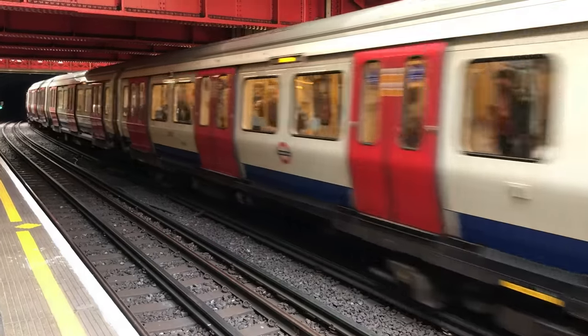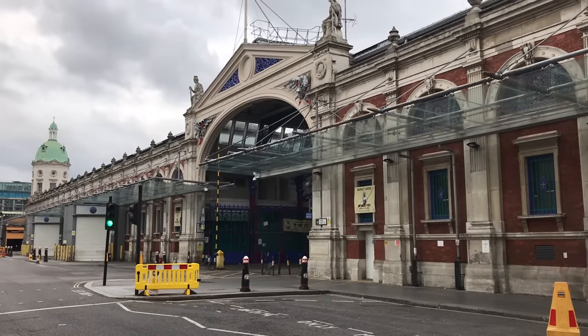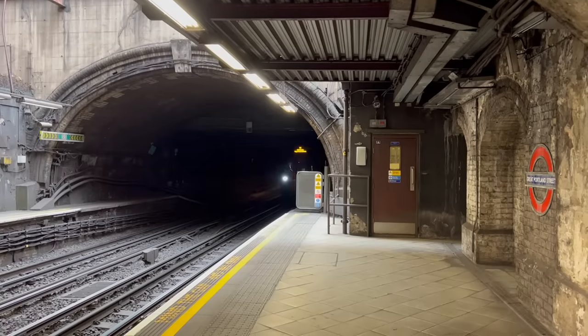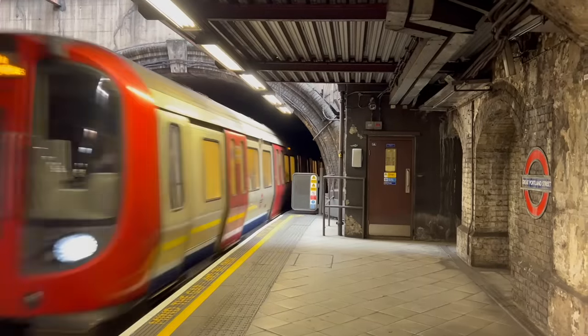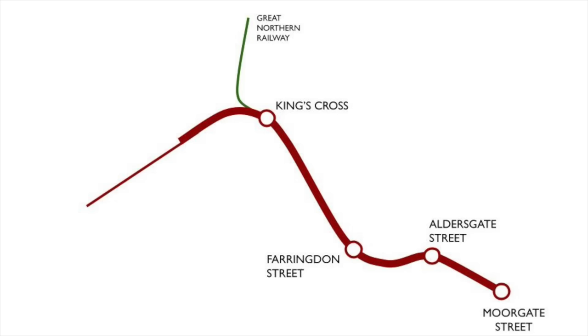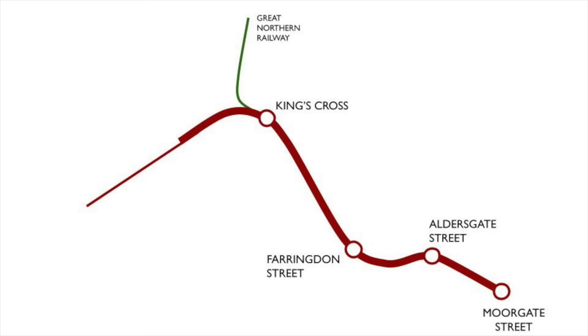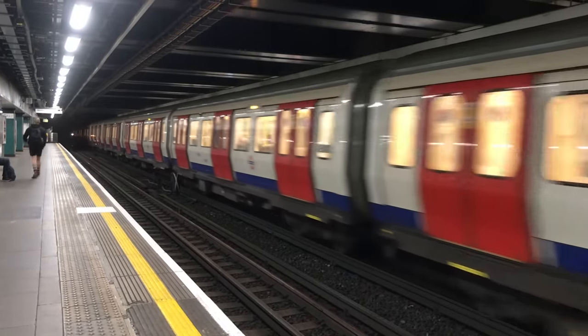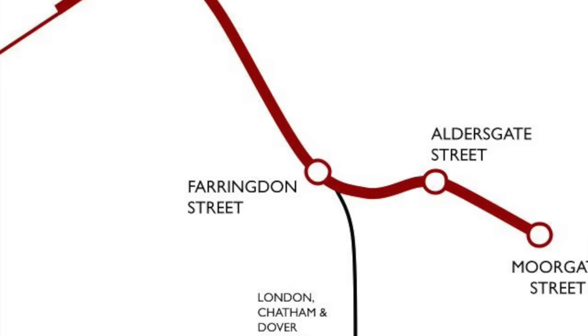They built a number of goods depots, including one beneath the famous market at Smithfield. The Metropolitan was a success — so much so that they couldn't cope with the volume of traffic, and they made plans to build an additional set of tracks between Kings Cross and Farringdon, and extend all four tracks to Moorgate. These extra tracks were known as the City Widened Lines, and were intended purely for the use of other companies. They opened in 1866. When the plans were announced, the London Chatham and Dover looked at them and said: me too.